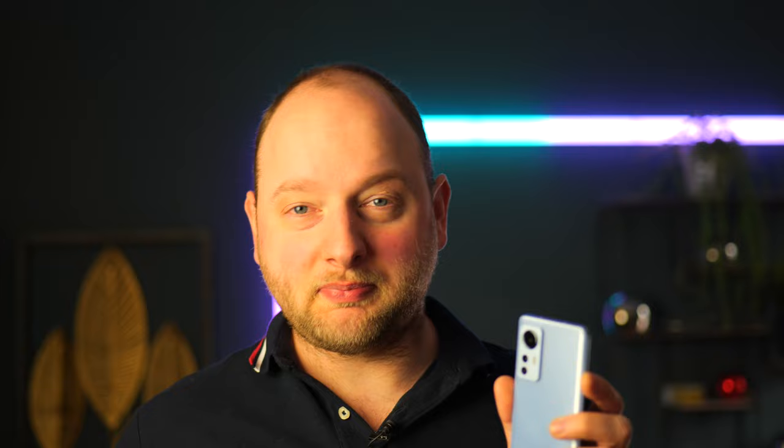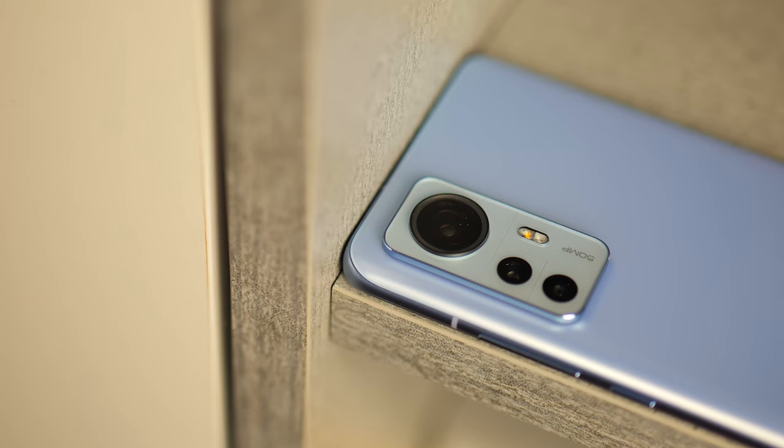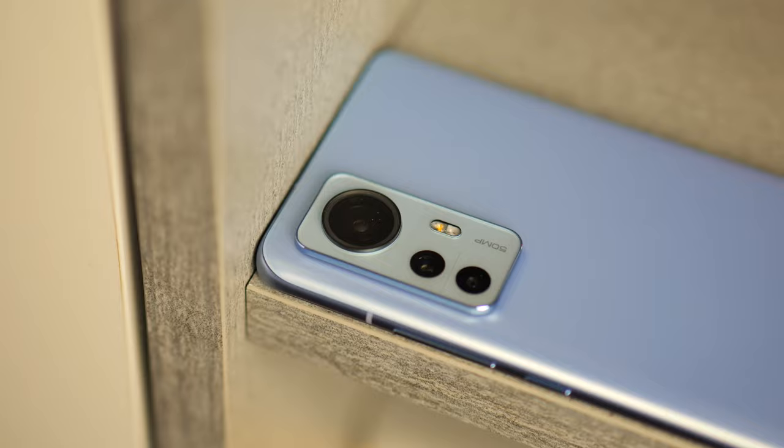One of the things I truly care about is the camera setup. You get a 50-megapixel main sensor, a 13-megapixel ultrawide, and a 5-megapixel telephoto that doubles as a macro lens. Honestly, the camera setup seems fine.